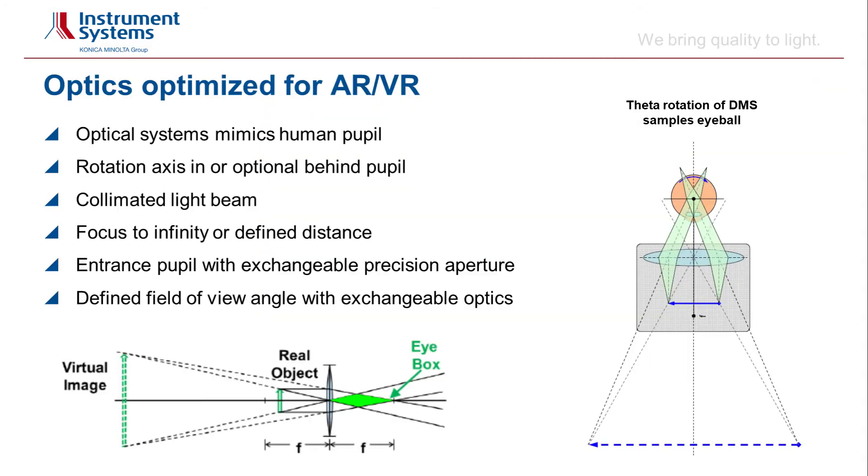In this slide I am summarizing the features of the DMS AR-VR optical system. The optics are designed to mimic the human pupil. The DMS mechanical setup allows to put the rotation axis in or behind the pupil, as depicted in the image on the right side. The setup features collimating optics. The focus is set with external adaptation optics either to infinity or to a defined distance, depending on the position of the virtual image.